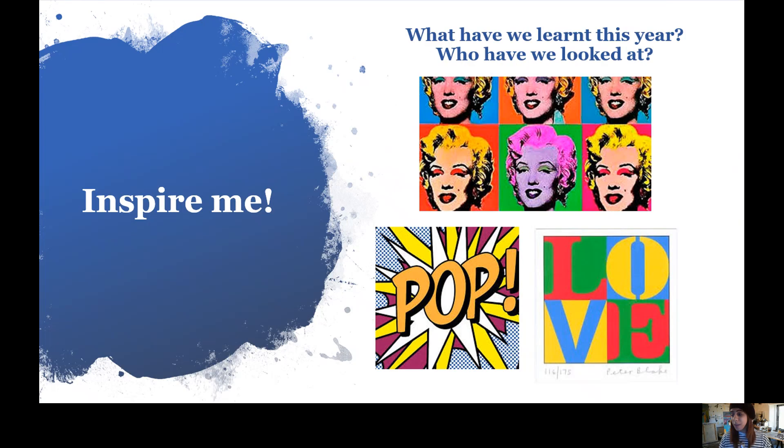We can also be inspired by what we've learned this year in Year Three. We looked at pop art — bold, fun, and exciting. You've got Andy Warhol with his screen printing, Roy Lichtenstein being inspired by those really bold and creative comic books, and then Peter Blake, who we also looked at. There are loads of different ways to create a piece of art, and I know you guys are going to have even more ideas than me.